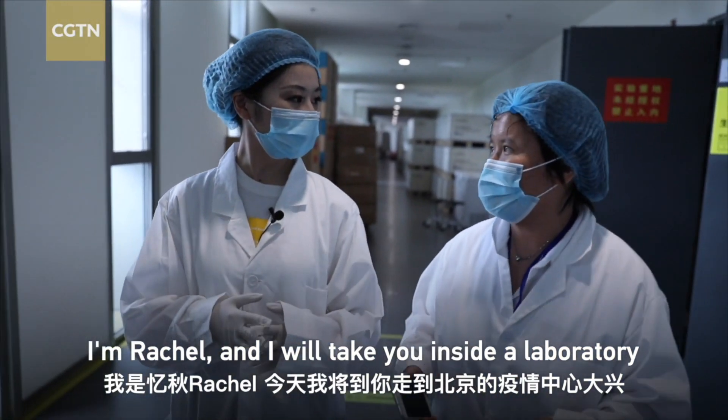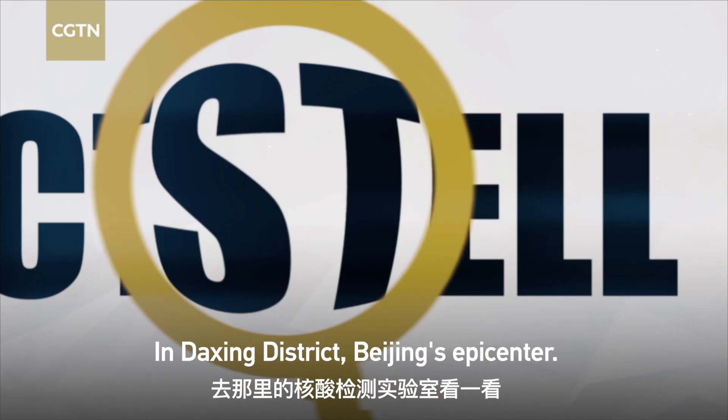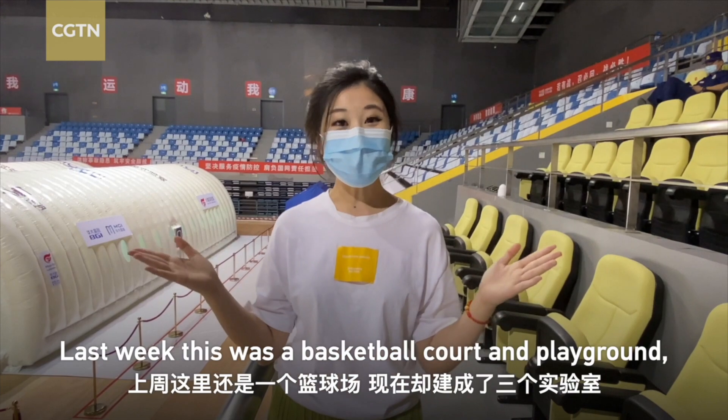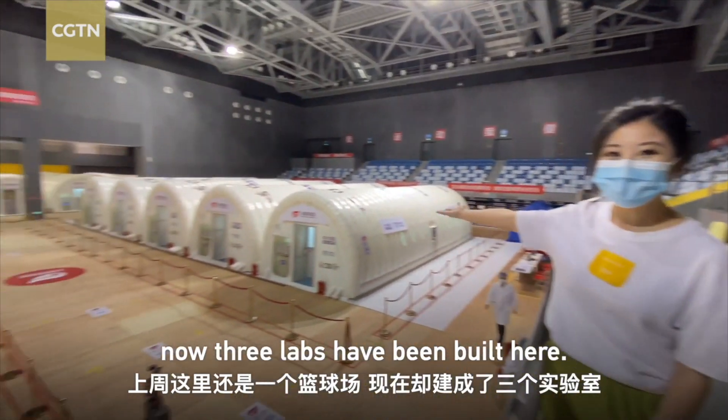I'm Rachel, and I will take you inside a laboratory in Daxing District, Beijing's epicenter. Last week, this was a basketball court. Now, three labs have been built here.